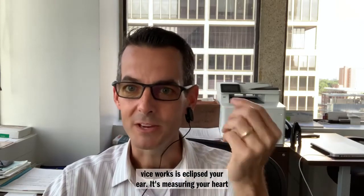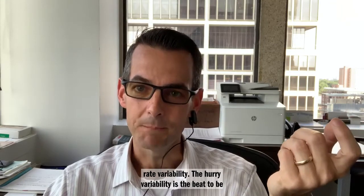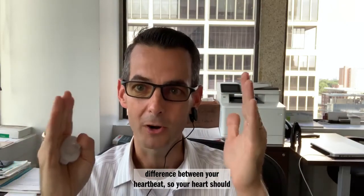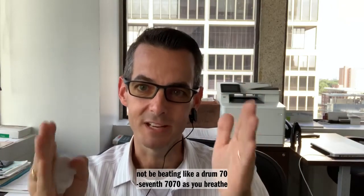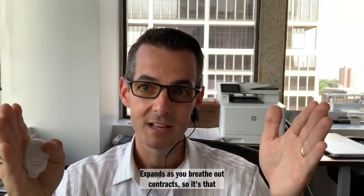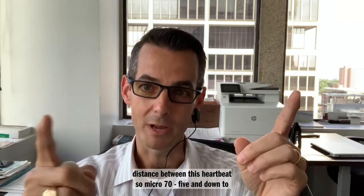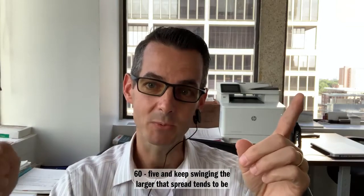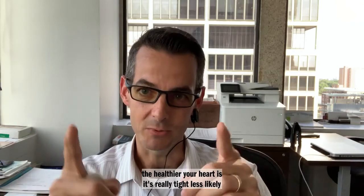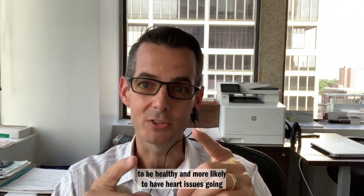The HeartMath device clips to your ear, measuring your heart rate and something known as heart rate variability. Heart rate variability is the beat-to-beat difference between your heartbeats. Your heart should not be beating like a drum — 70-70-70-70. As you breathe in, your heart rate expands; as you breathe out, it contracts. So it might swing up to 75 and down to 65. The larger that spread tends to be, the healthier your heart is. If it's really tight, you're more likely to have heart issues going forward.